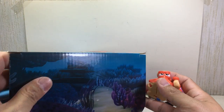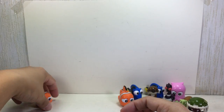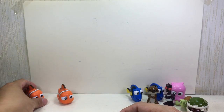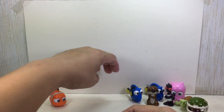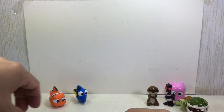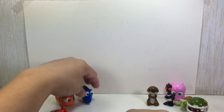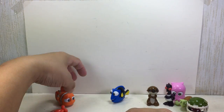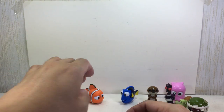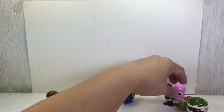Let me get rid of this box. We'll put Marlin right there, get rid of the duplicate Marlin, put Dory here, get rid of the other duplicate, and we'll get Hank. Put Dory here and Marlin here.